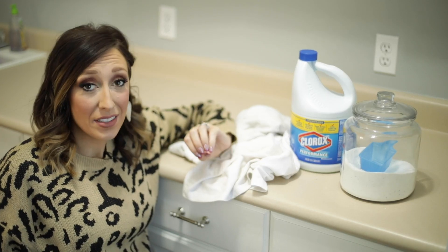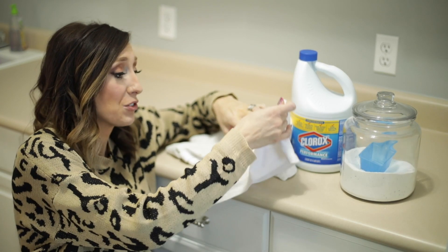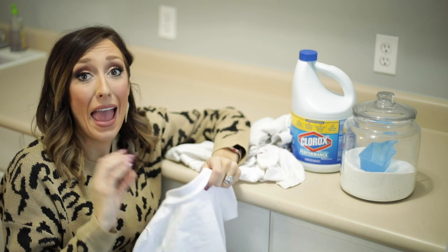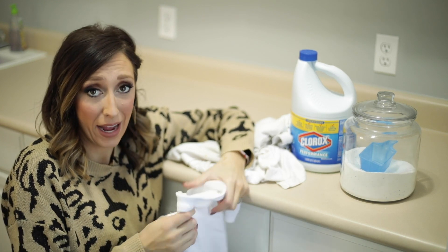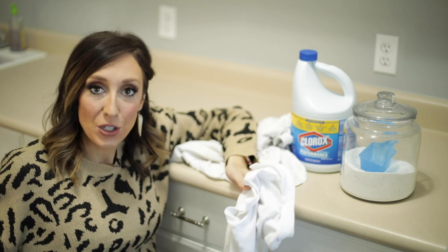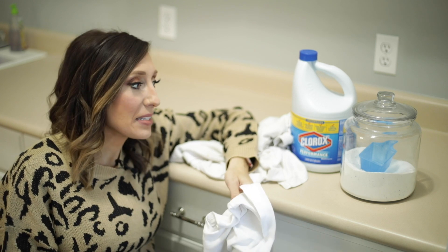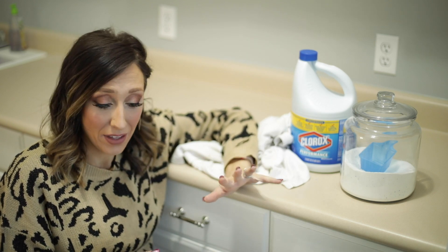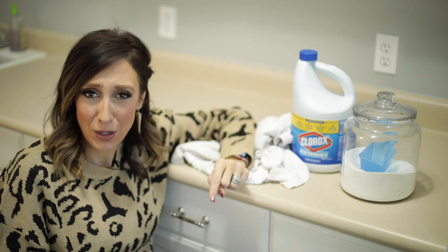We wear a lot of white in our house. My kids have to wear white polos as part of their school uniforms, we do white socks, so every day I've got a giant pile of whites. A super common question I get is: how do you keep your whites so white? I'm thinking maybe someday I'll do an entire video just on whites — if you're interested in that, let me know in the comments below.